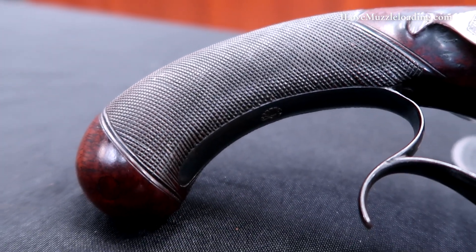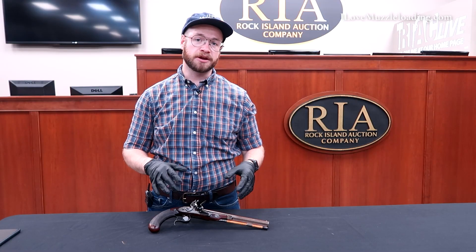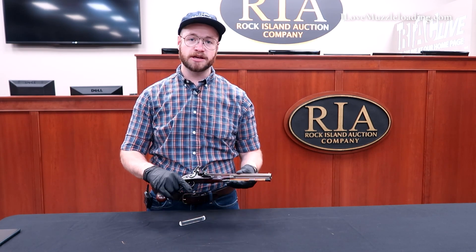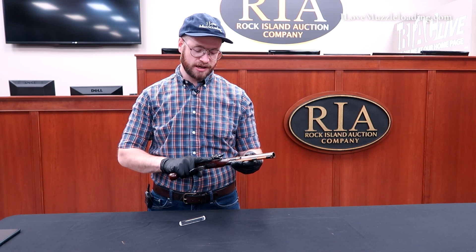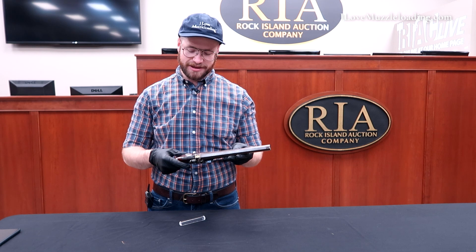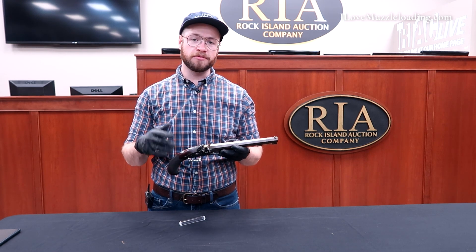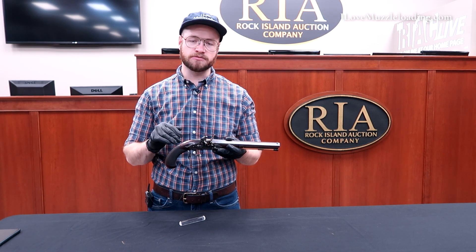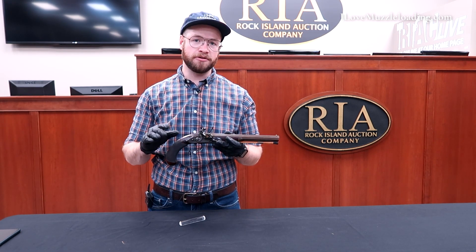Regardless of the name and history attached to the maker of this pistol, it is just overall a beautiful piece. It balances perfectly in your hand — it just holds right. As many people who have held fine muzzleloaders probably know, there's something about pieces like this one that are just right: everything about them.